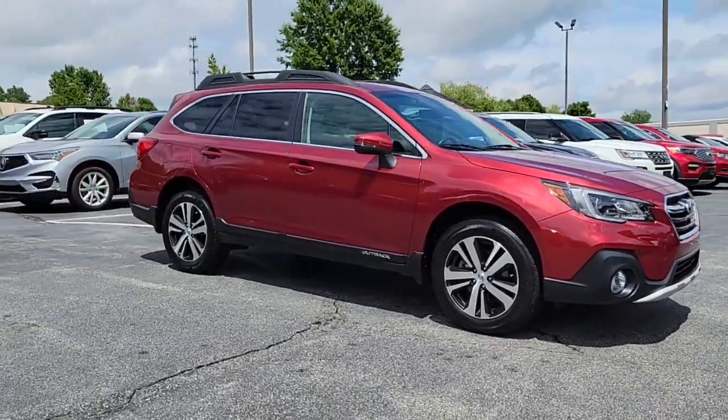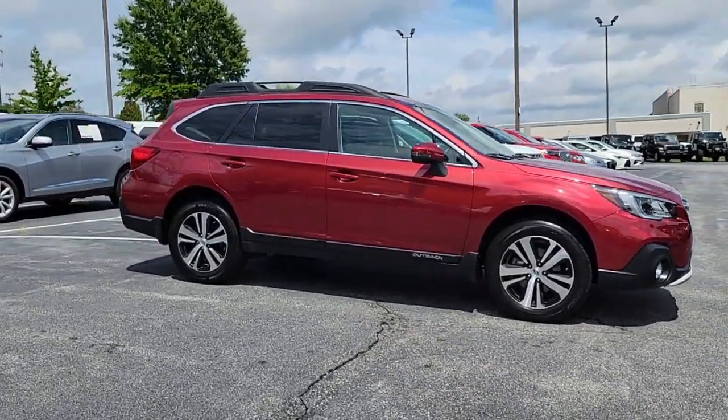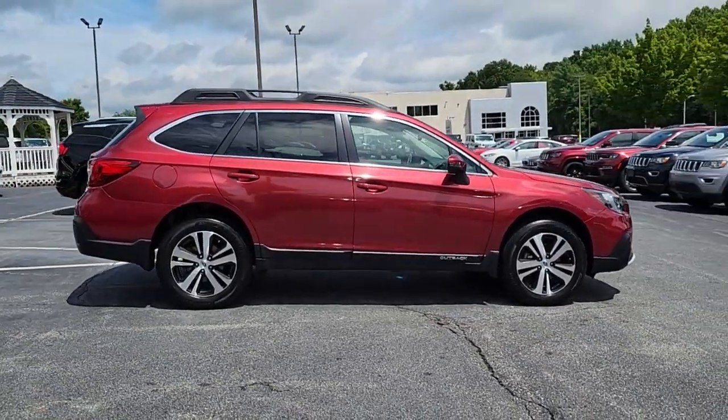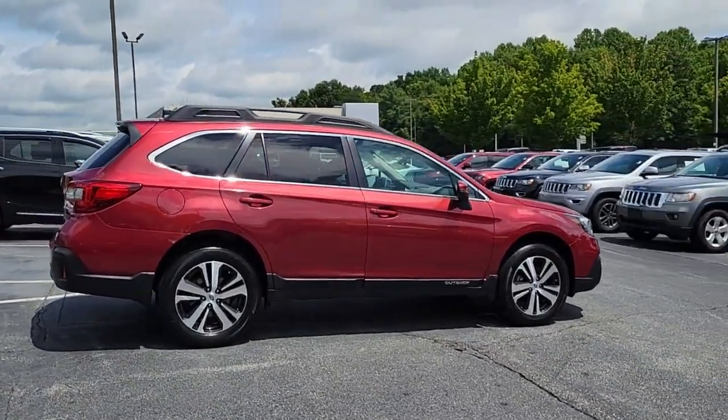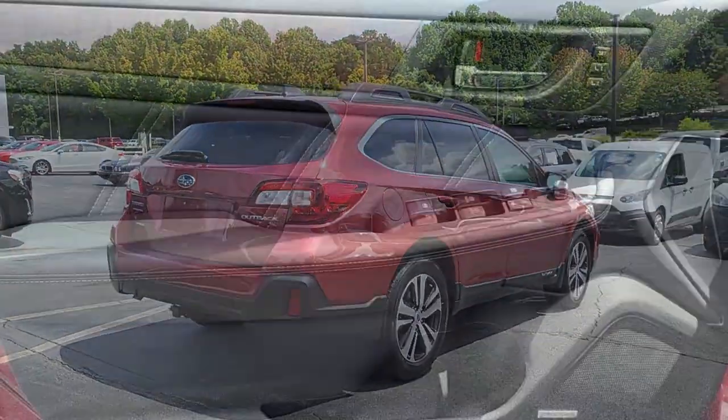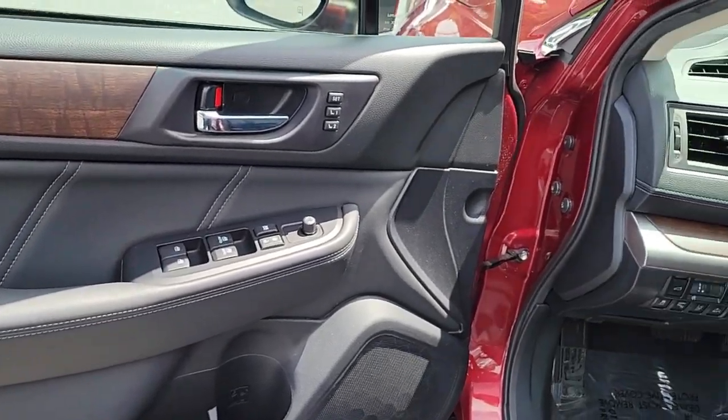Nestled on our lot is a dazzling Crimson Red Pearl 2019 Subaru Outback, a sleek SUV with only 16,000 miles on the odometer — that's a mere 4,000 miles a year. Not only does it boast a head-turning exterior, but the sleek black interior is replete with luxury features.